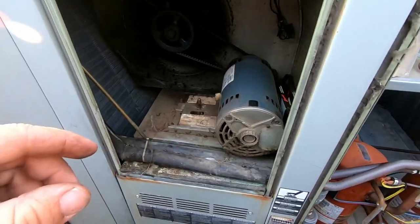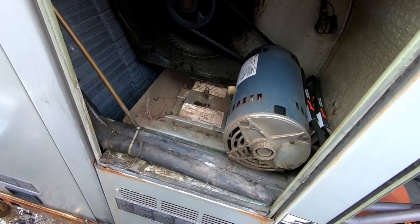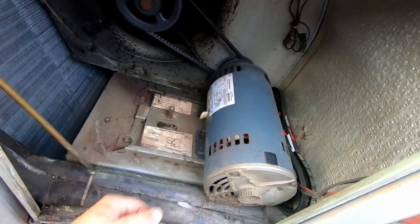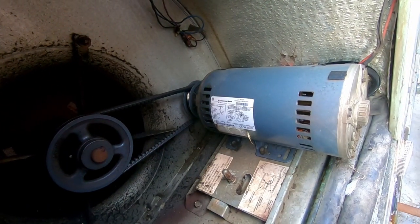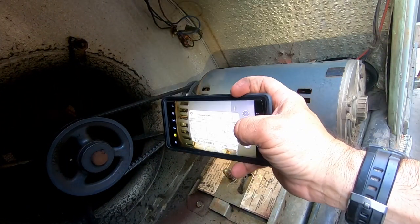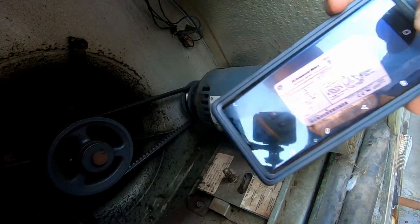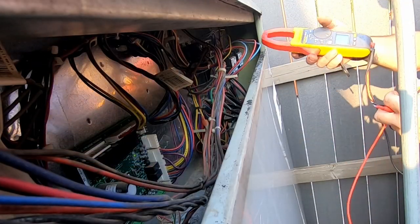All of our compressors are running, everything looks pretty good. Blower wheels and all that stuff — that ain't happening today. We just got to get them going. This is like an ambulance coming in, getting the patient on the gurney and out the door to the hospital — we're not going for perfect brain surgery. There's the information for that motor.